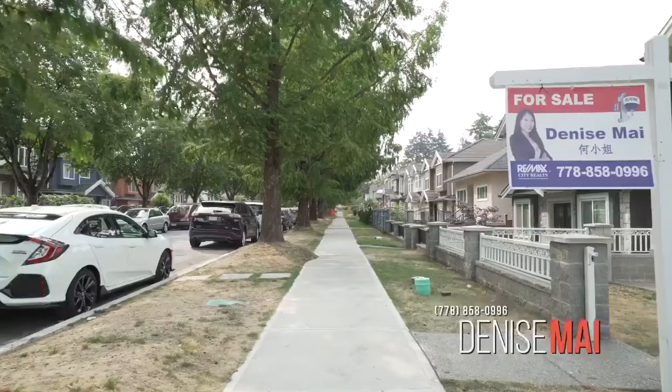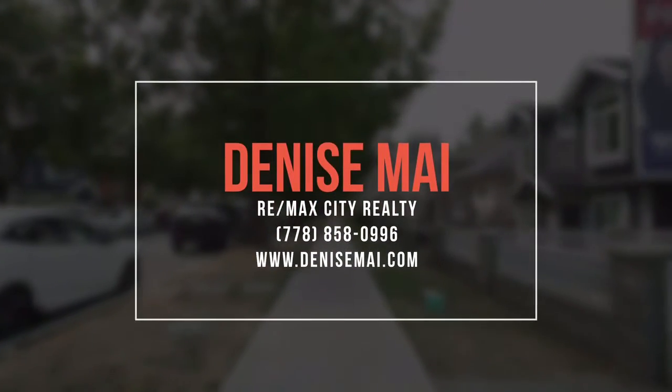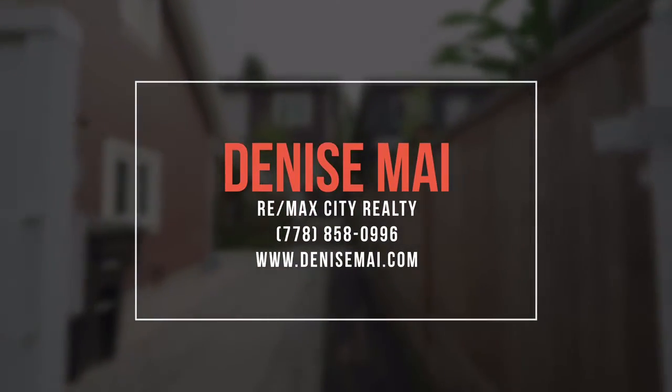You don't want to miss out on this one. If you want more information, feel free to call, text or email me. I'd be more than happy to arrange a private viewing for you.